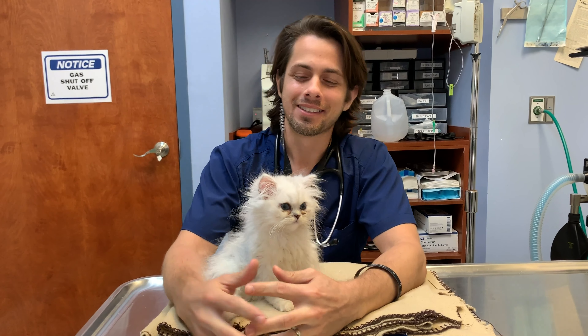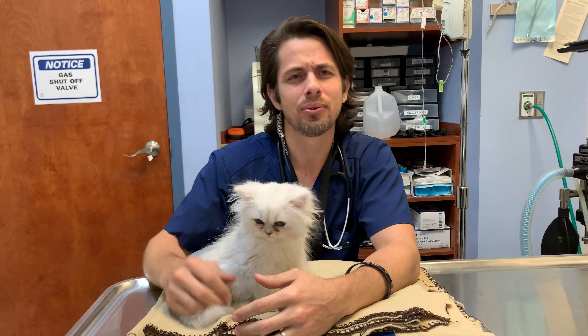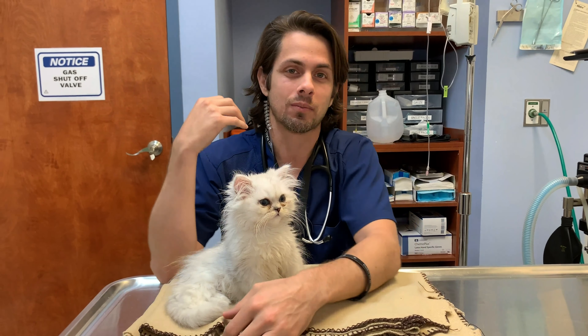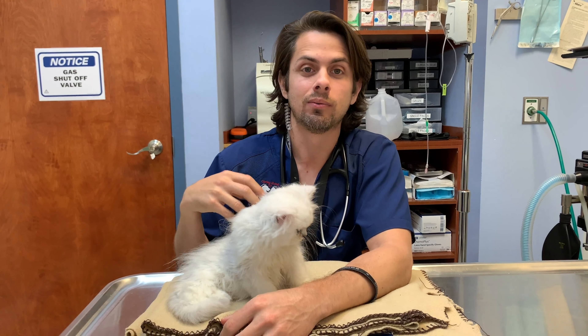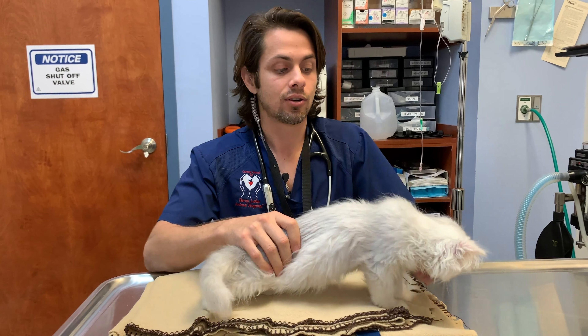Hey guys, Dr. Lara here. Today I'm here with Sailor, and Sailor is a three and a half month old Persian kitten. Sailor's coming in today because he is having some discharge from his eyes, or some tearing. Mom had tried putting him on some antibiotic drops for his tears.